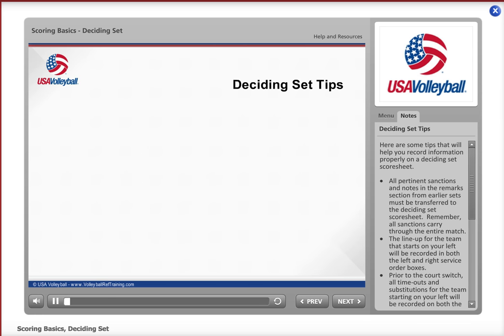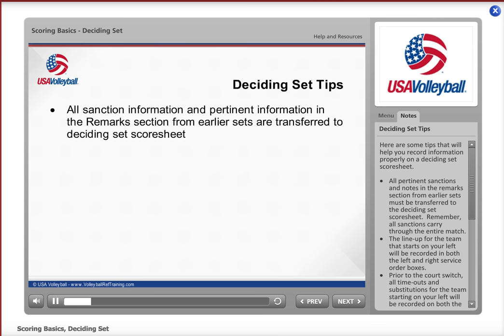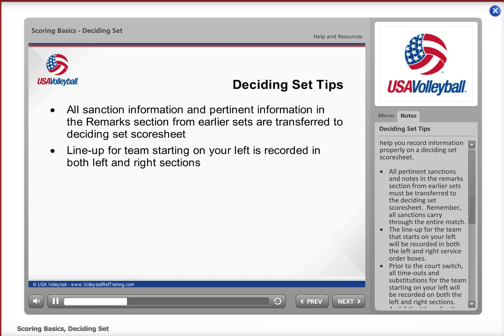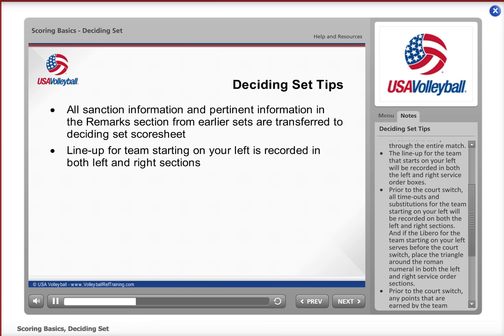Here are some tips that will help you record information properly on a deciding set score sheet. All pertinent sanctions and notes in the remarks section from earlier sets must be transferred to the deciding set score sheet. Remember, all sanctions carry through the entire match. The lineup for the team that starts on your left will be recorded on both the left and right service order boxes.